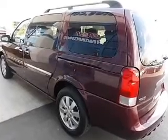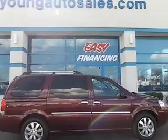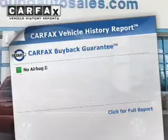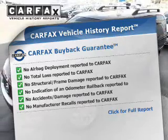The anti-lock braking system will help deliver you safely to your destination, and memory settings are one of many features. Know the history on this ride and greatly reduce your buying risk with the included Carfax Vehicle History Report.